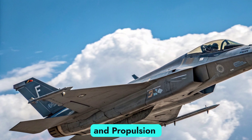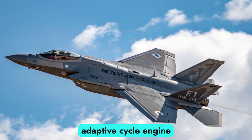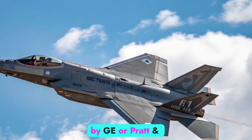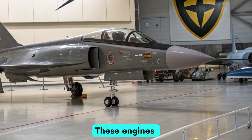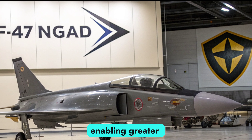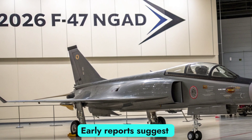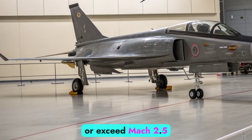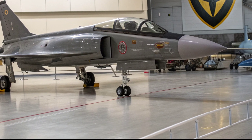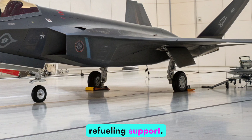Powerplant and Propulsion Innovation: At the core of the F-47 is a next-gen adaptive cycle engine, most likely from the XA100 or XA101 programs by GE or Pratt & Whitney. These engines dynamically shift between fuel-efficient cruising and high-thrust combat modes, enabling greater range, speed, and thermal management. Early reports suggest the F-47 may approach or exceed Mach 2.5 and feature supercruise capability without afterburners, allowing it to penetrate deep into enemy territory with minimal refueling support.